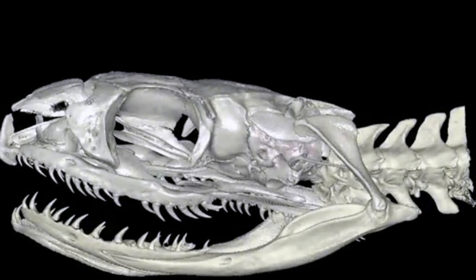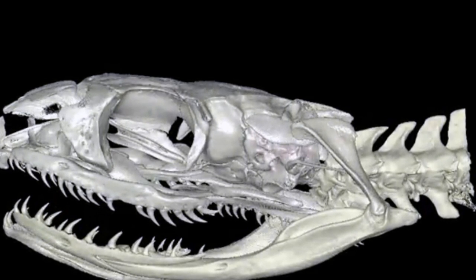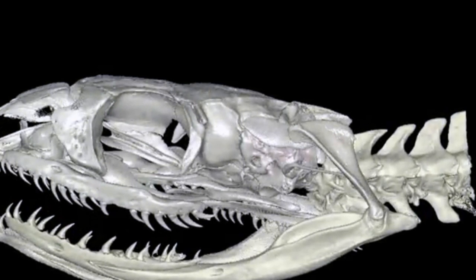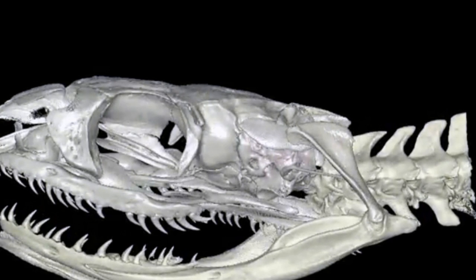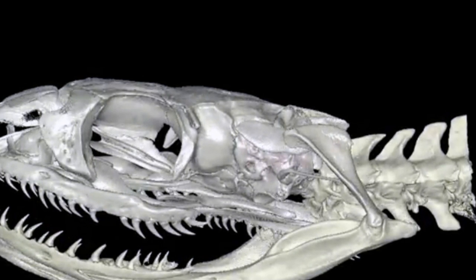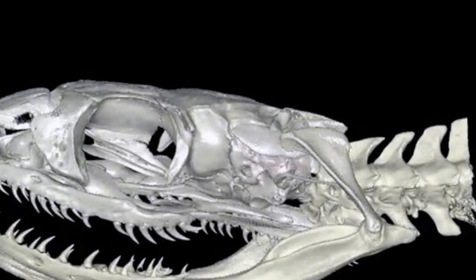It may not sound like the obvious place to look when trying to determine how snakes lost their limbs, but the inner ear of a fossilized skull could finally solve the mystery. CT scans of a 90-million-year-old Dinilysia patagonica fossil show the ancestor of modern-day serpents had a large, spherical canal in its ear, a feature typically found in burrowing creatures. This suggests snakes lost their legs when their ancestors evolved to live and hunt in burrows, and not to help them live in the sea, as previously thought.